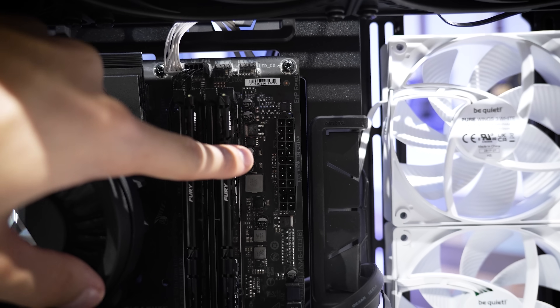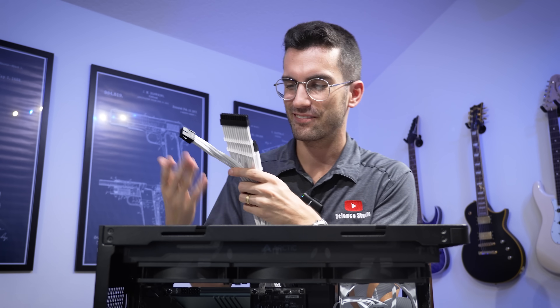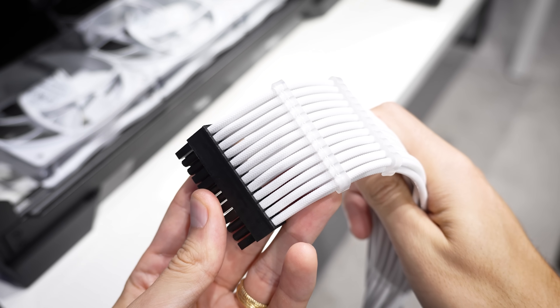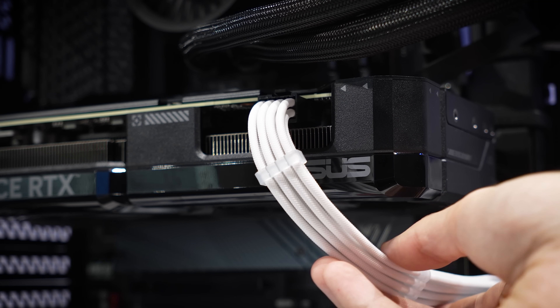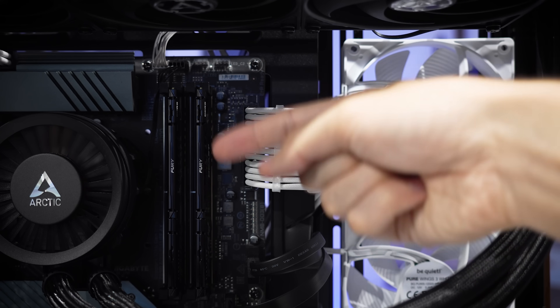I haven't wired our PSU yet, and there's a good reason for that. I assured you I'd tie the white fans in somehow — the obvious choice: custom cable extensions. These are solid white, and I think they're going to do a lot when it comes to rounding out the looks of this build. Oh yes, this is making a huge difference. It's almost like some of the solid white from the fans is bleeding over into the darker components. Now we just have to cable manage.